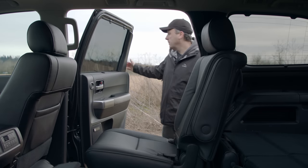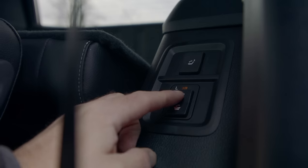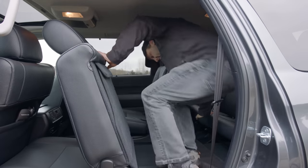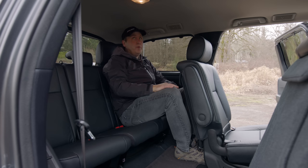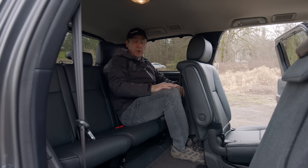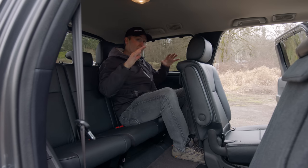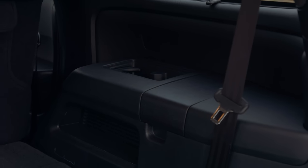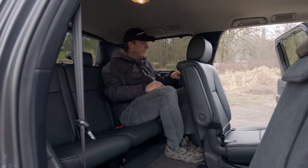There's also a secret cubby under the false floor. Now let's see how usable that last row is for an adult. I've been in worse third rows — this isn't too bad. I have headroom and legroom. For as old of an architecture as this current generation Sequoia is, this is actually pretty good. There are a couple of things I want to note though. First off, lots of cup holders — four of them in the back, as well as a cubby down here. I also get my own vent. But here's the weird thing: to get out, there's no switch here.